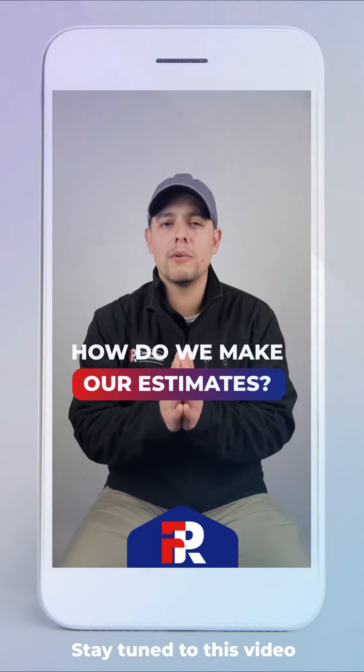Hey guys, today I wanted to make a quick video explaining our process from beginning to end and how we like to do our estimates. All estimates begin with the phone call. Whether you reach out to us through email, contact us through our website, or answer one of our ads, we will always try to connect with you through a quick phone call.